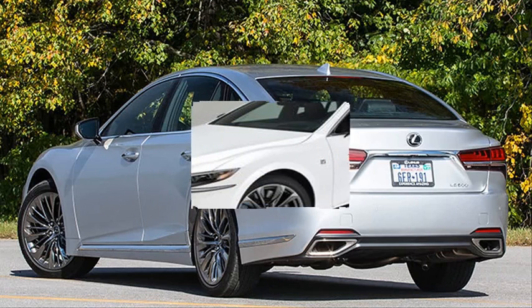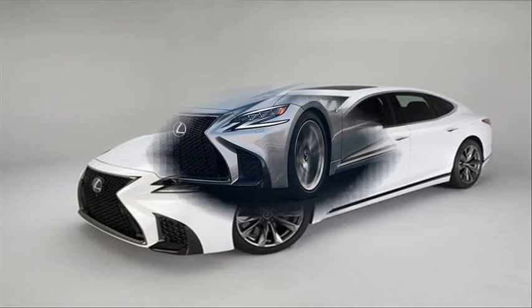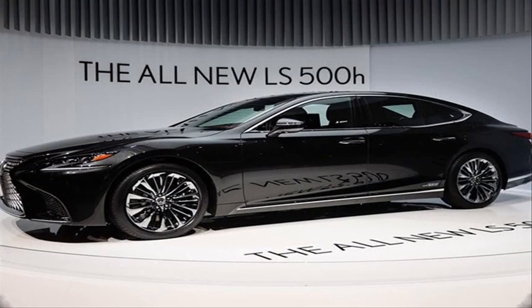What's new for 2018? The 2018 Golf R lineup has been consolidated from two to one, with the higher-level Dynamic Chassis Control and navigation model becoming the sole choice. This converts previously optional features such as adaptive dampers and all active safety assists to standard.